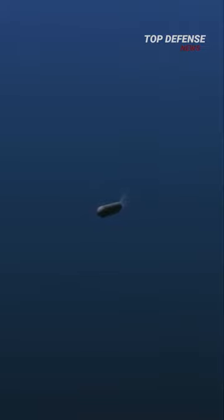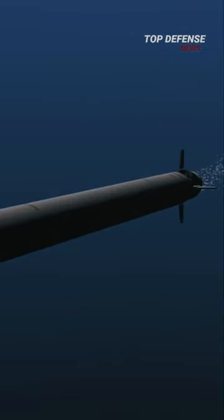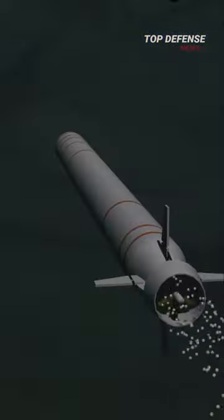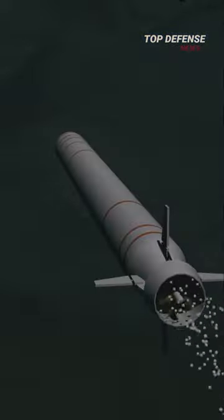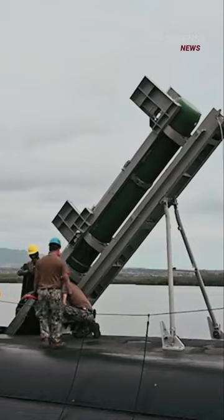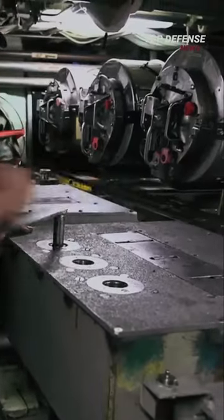It's much easier to intercept a cruise missile flying at 600 miles per hour than a torpedo swimming at just 60 miles per hour. The torpedo is one of the most iconic weapons of modern warfare. Today's torpedoes, unlike their ancestors welded to metal poles, are fired from submarines via torpedo tubes, running off a single propeller.